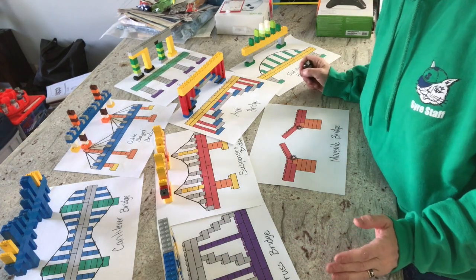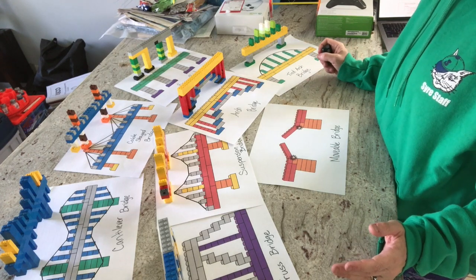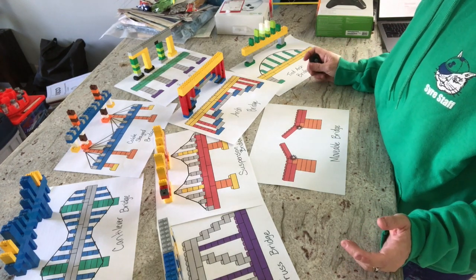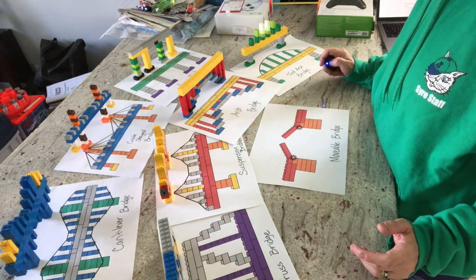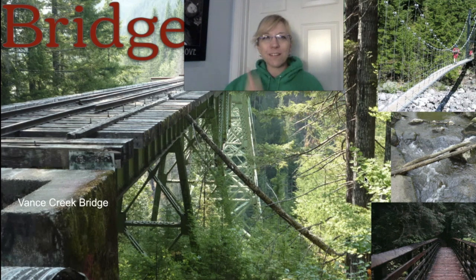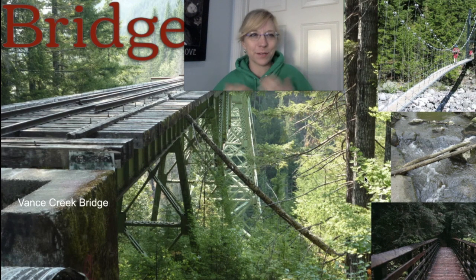But which bridge is the strongest? Let's take a look first at some of the different types of bridges that are in the state of Washington. So why are there so many different kinds of bridges? Bridges are cool.